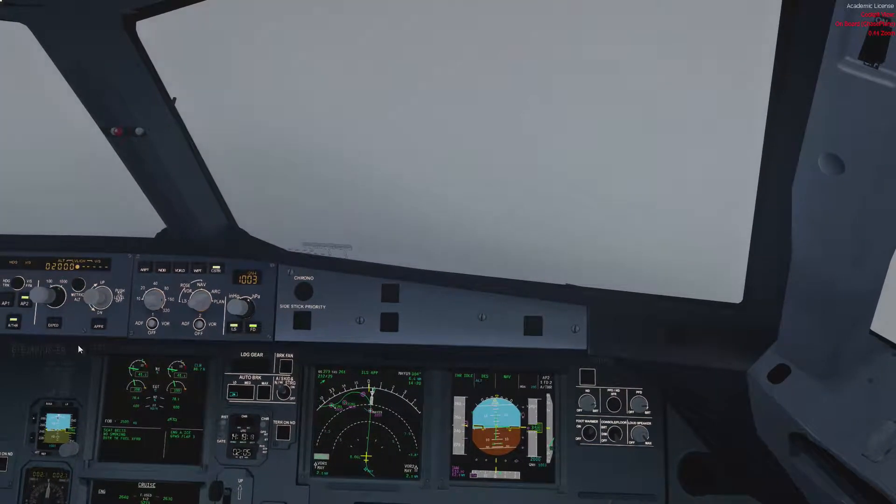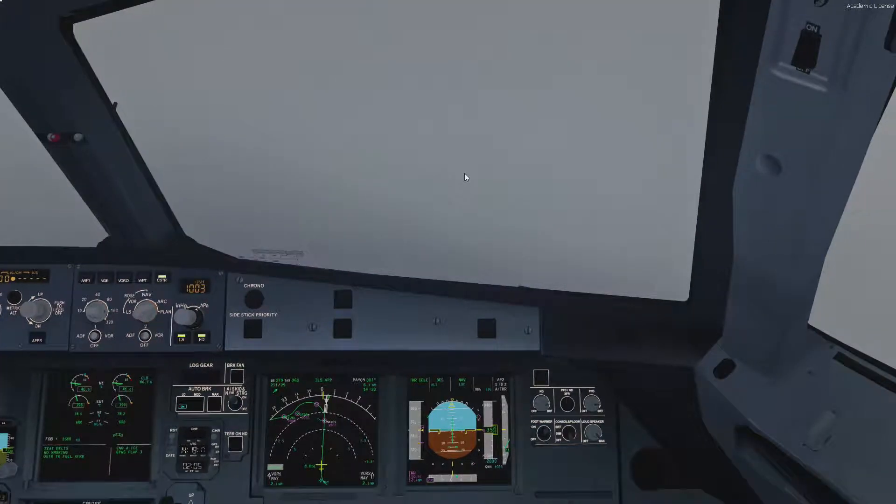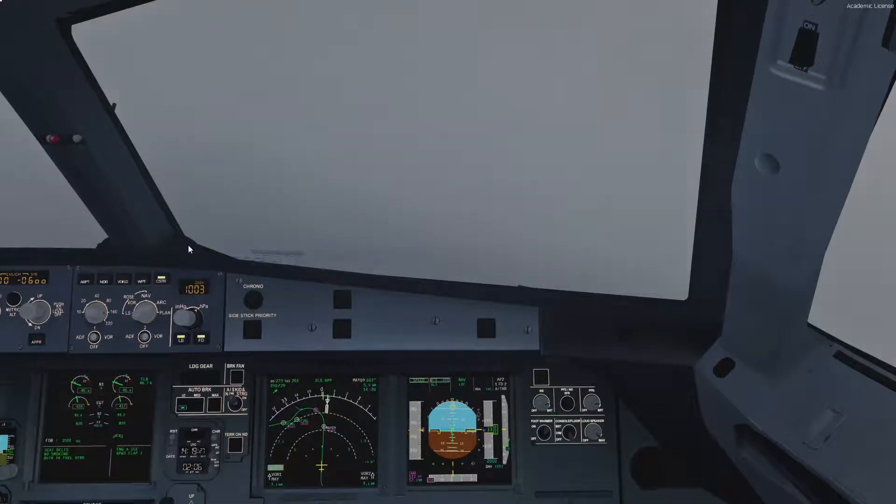We can arm the localizer, and we'll go VS 600 for now, seeing as we are below the glide slope.